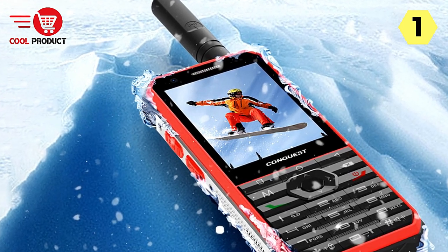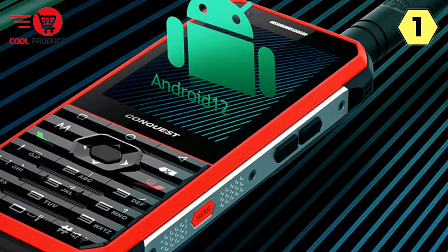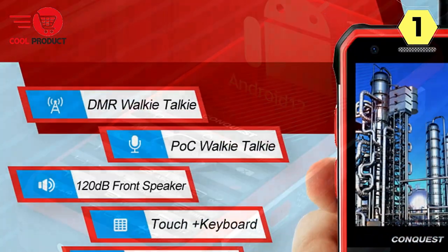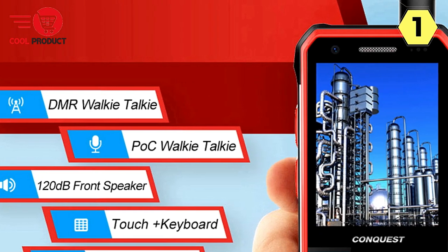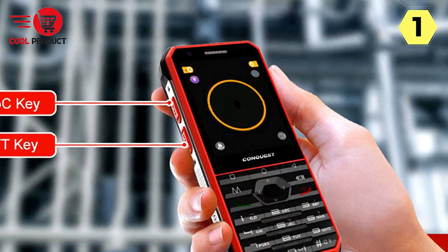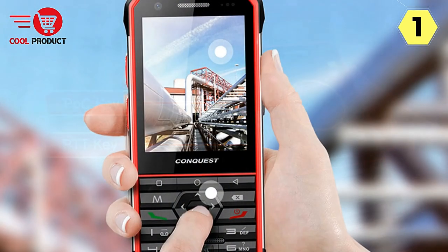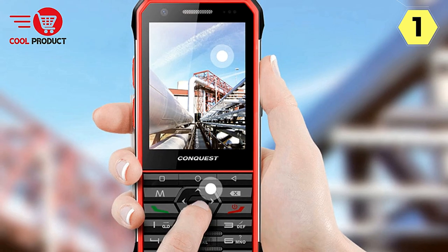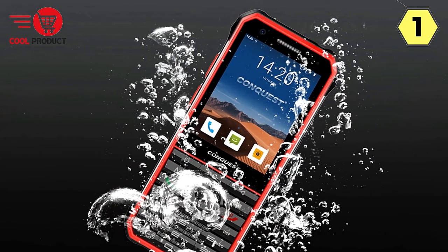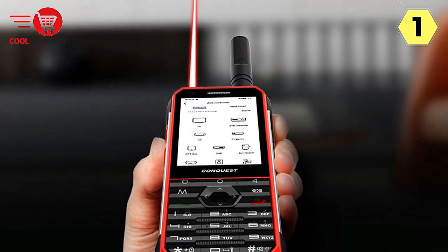Efficiency in Communication. The Conquest Phone is designed to streamline communication with dedicated push-to-talk intercom buttons. The one-key intercom feature significantly improves command and dispatch efficiency, making it ideal for professionals who require swift and effective communication. Long-pressing the volume buttons easily switches between channels, enhancing adaptability in dynamic situations. This phone offers a comprehensive set of communication features including single-call, group-call, all-call, real-time intercom recording, SMS sending and receiving, and more — like having a multifunctional walkie-talkie in your pocket.